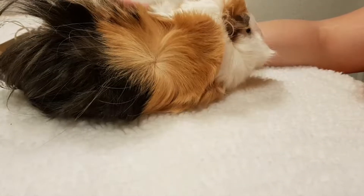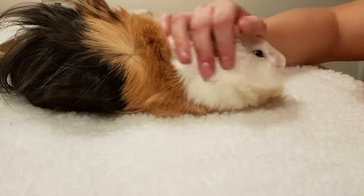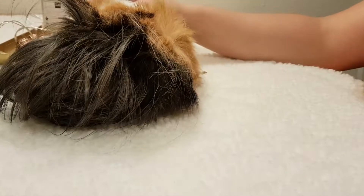Hey guys, Dutch Guinea Pigs here. I promised to do an update on Donut's dry lips — and Donut is doing very well. His lips are getting better. I've been moisturizing his lips with some Vaseline twice a day.